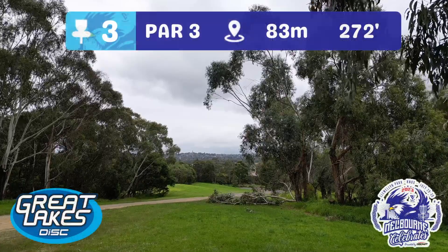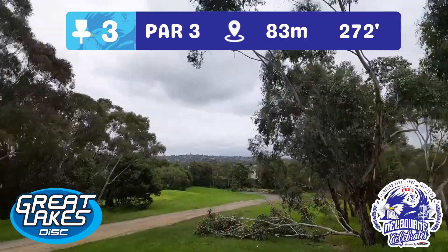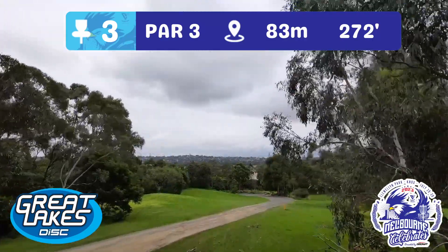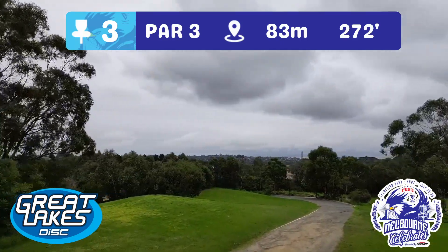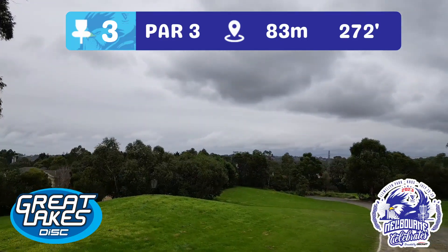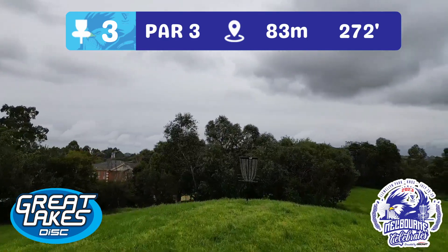Par three here for hole three — 83 metres, but dramatically downhill as the basket is perched atop that mound on the left-hand side. There's a fierce drop away on this hole and houses over to the left for any wayward shots in the wind. Big thanks to Great Lakes Disc for sponsoring this treacherous par three.